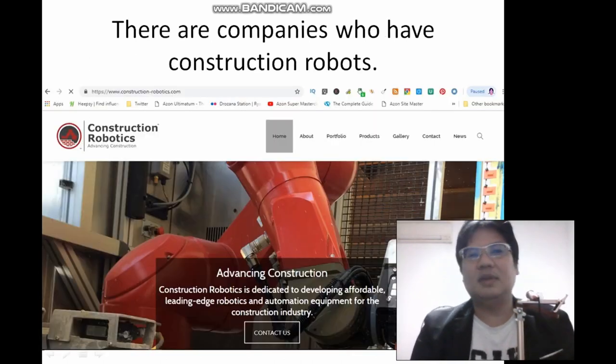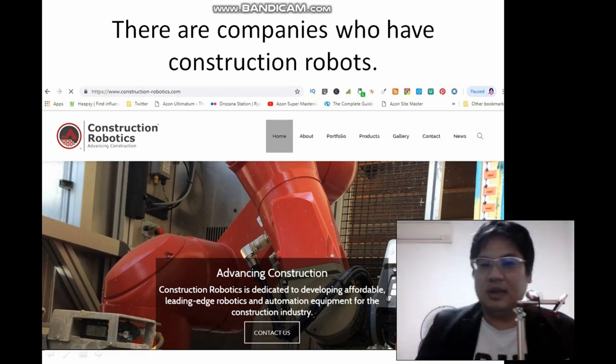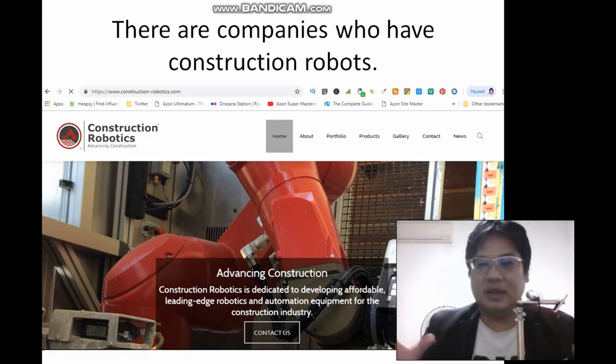There are companies that have construction robots like this website called construction-robotics.com. They have advanced construction robots that are very flexible and can actually really build buildings.